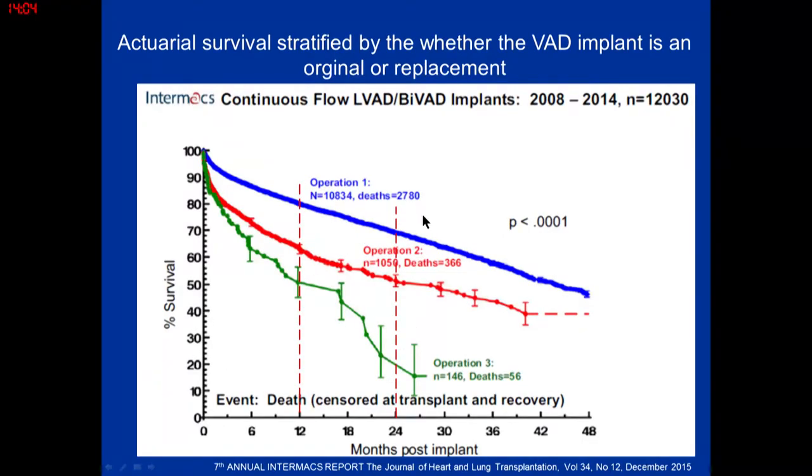The newer trials look at pump replacement requirements, because that happened a lot with the XVE pulsatile pumps. After each redo pump operation, survival drops dramatically. In our practice, destination patients several years in are now on their second pump — we even have a gentleman on his third pump who is not doing well. Pump durability in destination therapy is key, and if you follow patients long enough, you will see mechanical failure.